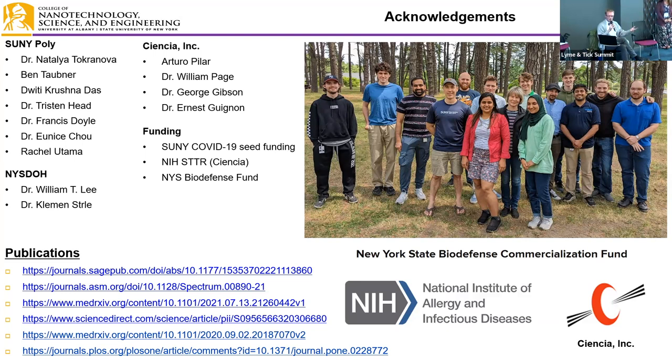An MD/MPH student asked when this technology might appear in an urgent care or primary care setting. Dr. Cady answered: we filed a pre-submission to FDA for a 510(k) submission and just got good feedback in August. The key questions now are the final target audience and use case, plus production and consumable manufacturing. On a fast track, it's probably a couple of years out.